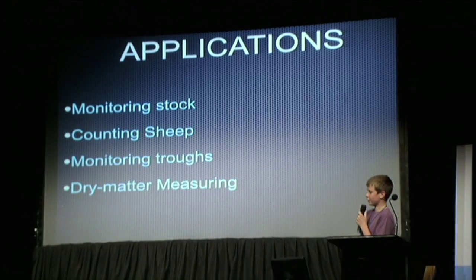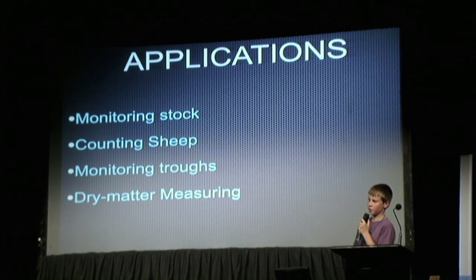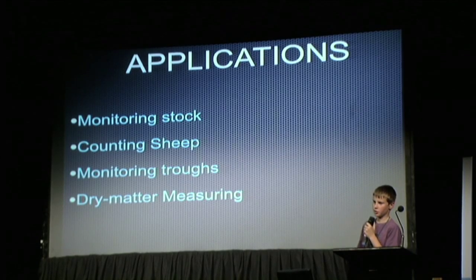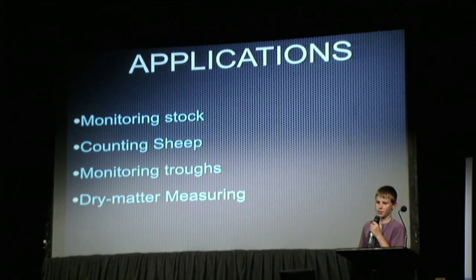We have identified over 40 applications. Some of these are monitoring stock, counting sheep, monitoring troughs, and dry matter measuring. With the dry matter measuring we don't need to know the actual figure — we just need to know if we are trending up or trending down.